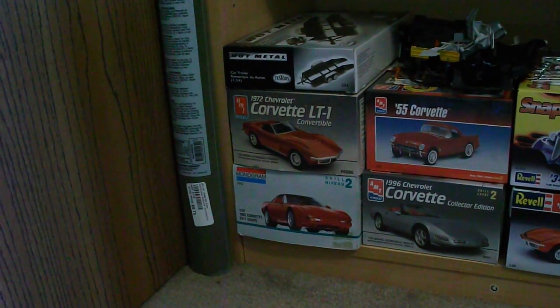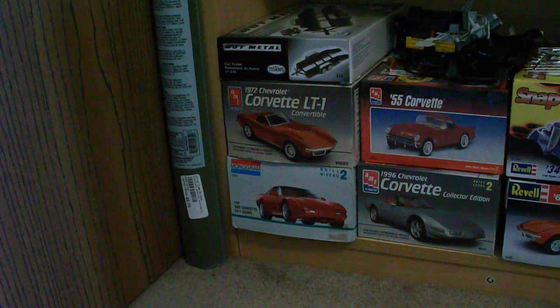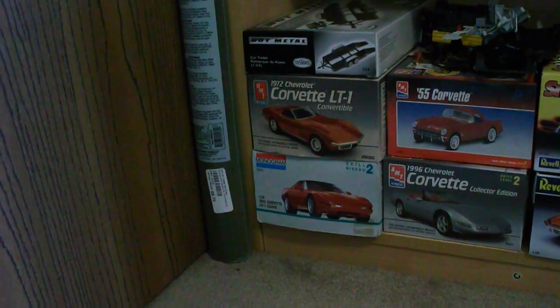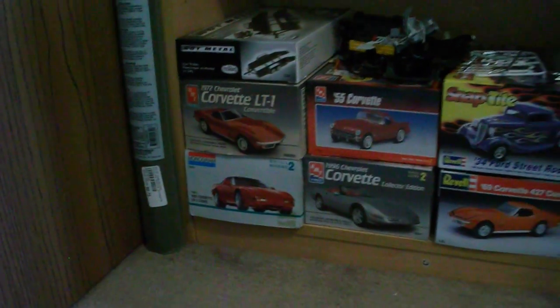Those two Corvettes there are parts cars — I made a video on those before. If you want them, I'd prefer to sell both together without the box. If you do want the box, it's just going to be an extra dollar or two for shipping, so it's up to you.